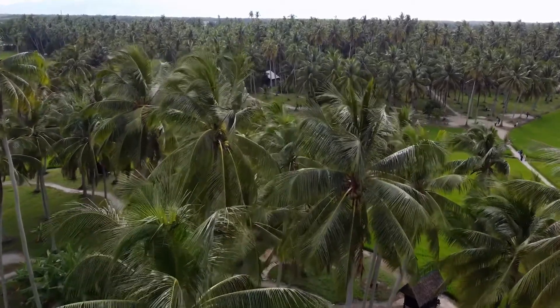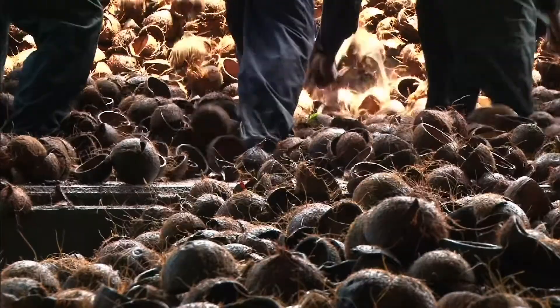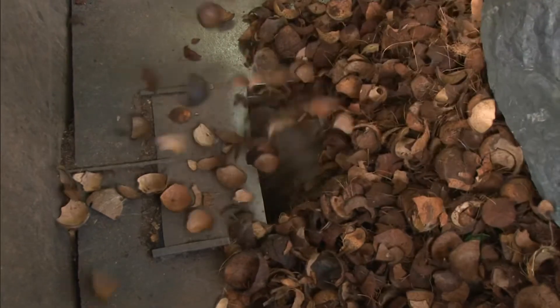Coconuts. Delicious, lovely coconuts. Coconuts have shells covered in husk. Coconut husk is a by-product of the coconut industry. It is renewable and completely natural.